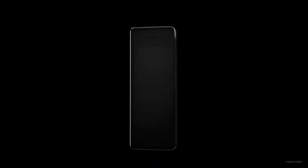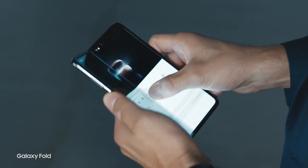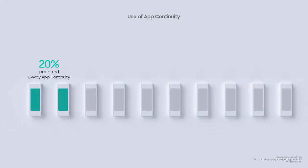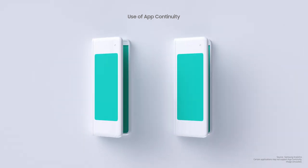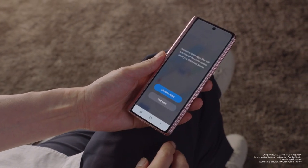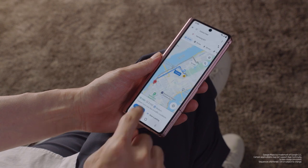Then what about from the main screen back to the cover screen? Some users wanted to continue using the app they were operating on the main screen even after folding their phones. We assumed that closing the phone meant the users were done with what they were doing, but that clearly wasn't the case. Research showed that 20% of users would manually turn on app continuity to work both ways. So on the Z Fold 2, users will see a pop-up message which makes setting up this experience even easier.